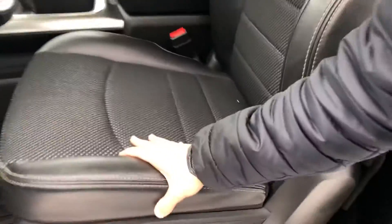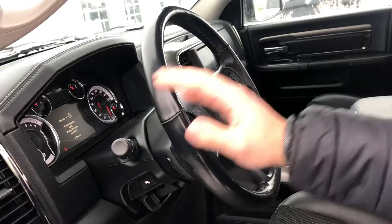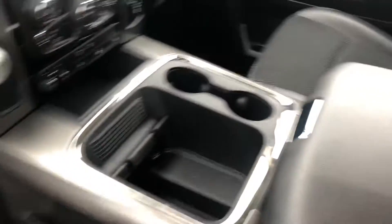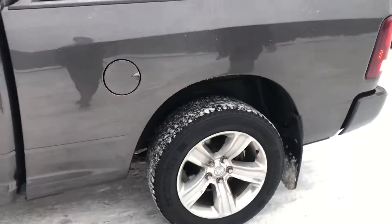It has power locks, power windows, power seating as well, with this beautiful leatherette interior. There's a hands-free display for your Bluetooth connections, cruise control settings, and your light controls are right there. This thing has heated seats, heated steering wheel, traction control, hill assist — you name it, this vehicle has it.